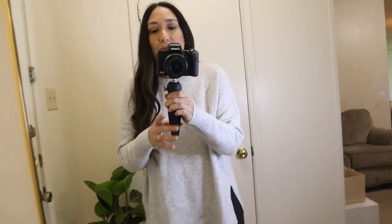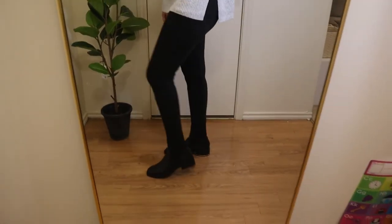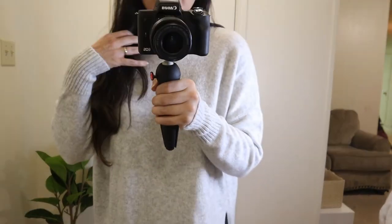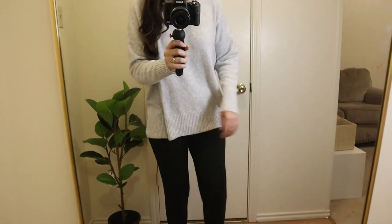Now I changed the sweater for this gray sweater I got at Nordstrom — it was on sale and I love it. It's soft and long, great to wear with leggings. Wearing it with the same Zara black boots. It's really comfortable whether you're at home or running some errands. I'm going to link it down below — I hope it's still on sale!